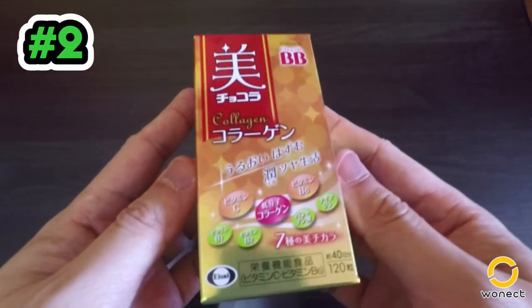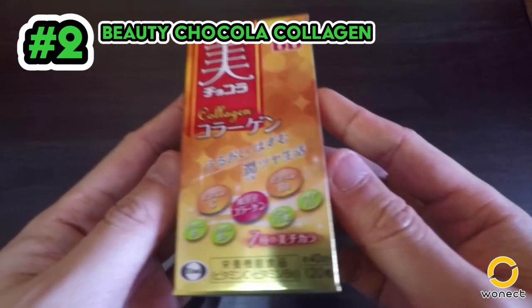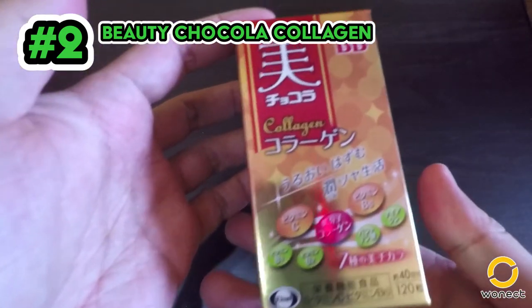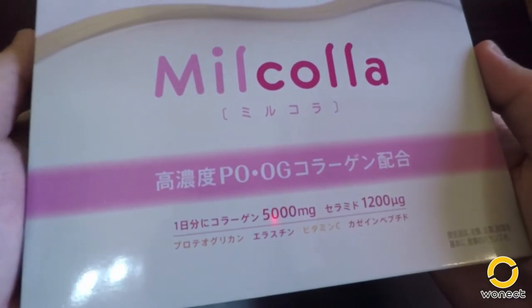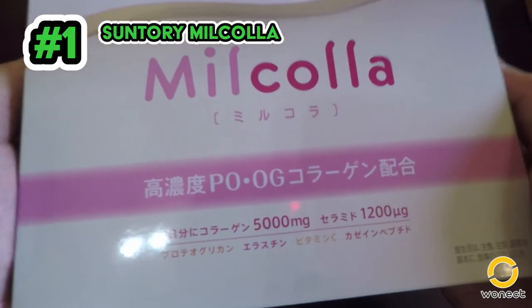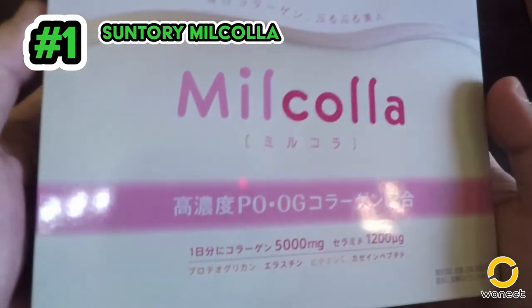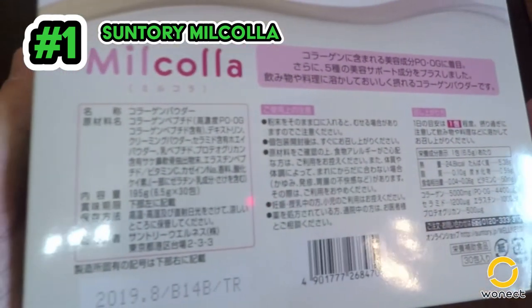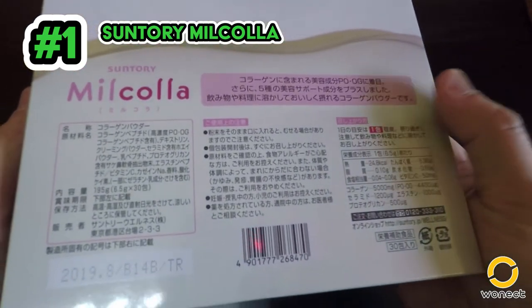Number 2 is Beauty Chocola Collagen, offering multiple benefits and recommended for skin troubles — contains fish collagen. And the top collagen at our Warnack store, number 1, is Suntory Milk Colla, known for its high density of collagen. It includes ceramide and proteoglycan, and contains both fish and pig ingredients.